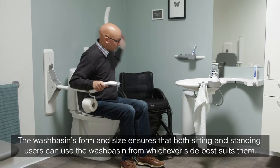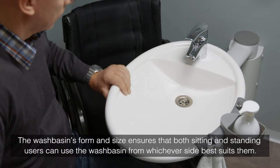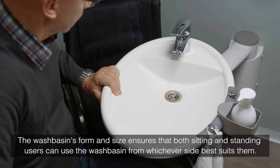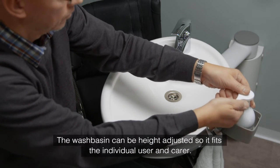The washbasin's form and size ensures that both sitting and standing users can use the washbasin from whichever side suits them best. The washbasin can be height adjusted so it fits the individual user and carer.